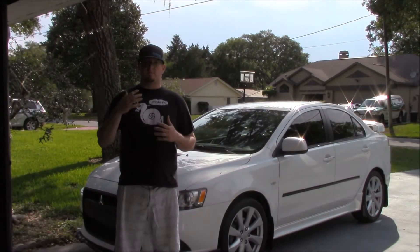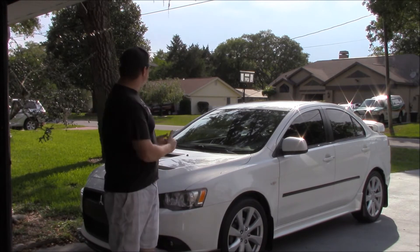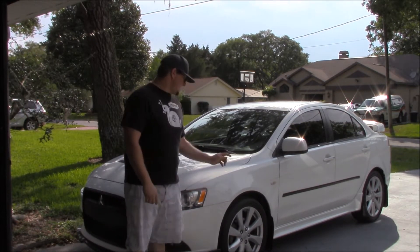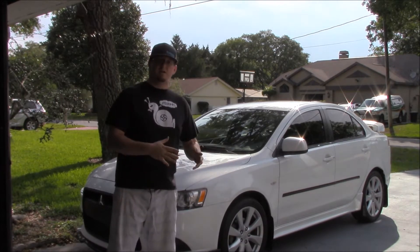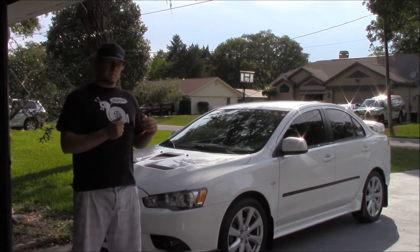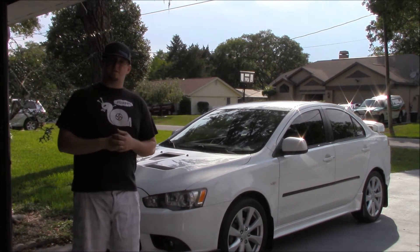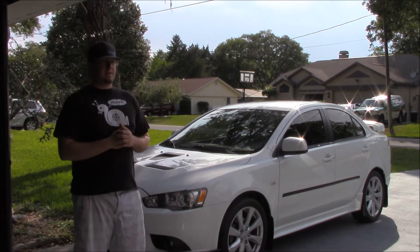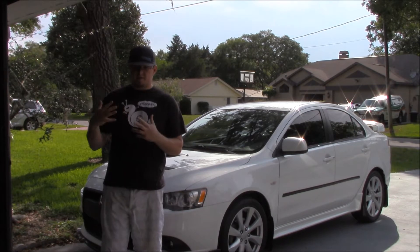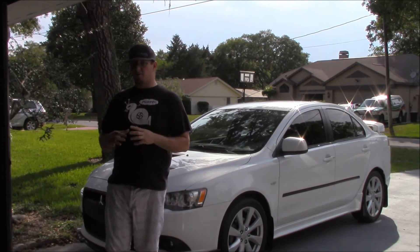One of the biggest questions I've gotten recently is about the Lancer Ralliart. The big question is: is this car a mini Evo, a baby Evo, or something else? What's the best way to describe it? Is it a baby Evo or is it a really high-end Lancer?